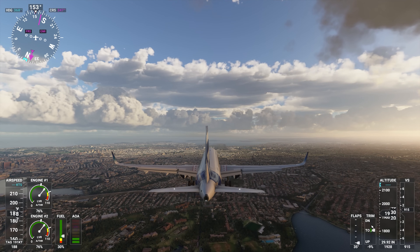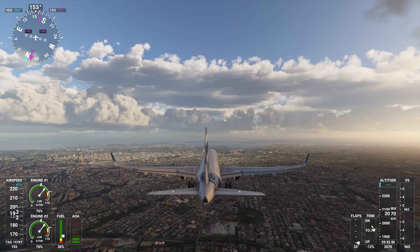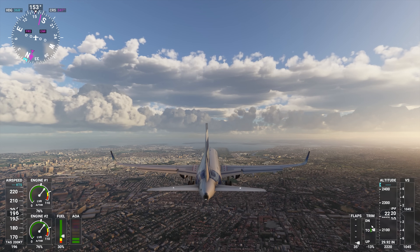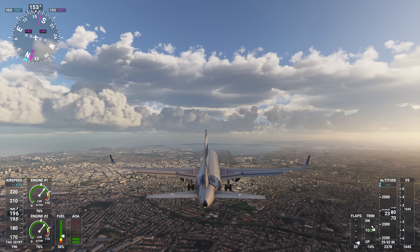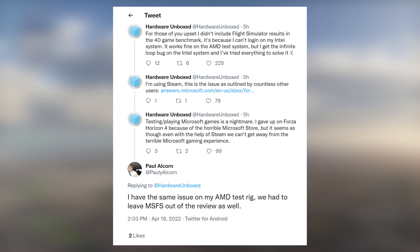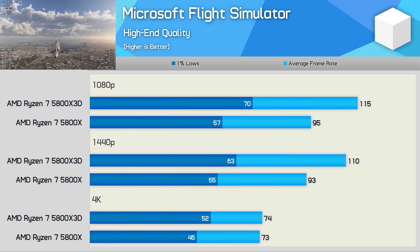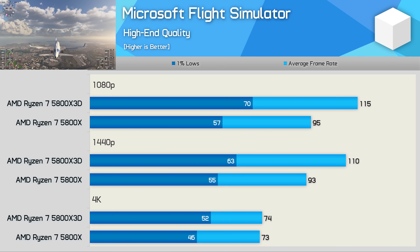Microsoft Flight Simulator couldn't be included in the previous i9-12900K comparison because the Intel test system ran into the infinite login loop bug — widely reported by users and not Intel's fault, but a persistent Microsoft issue. Tom's Hardware's Paul Alcorn confirmed they'd had the same problem for months with no solution. So no Intel results are available here, but comparing the 5800X 3D to the 5800X, we see a 21 to 23% performance increase at 1080p and up to 18% at 1440p, before hitting a GPU bottleneck at 4K — good gains for the 3D vCache.